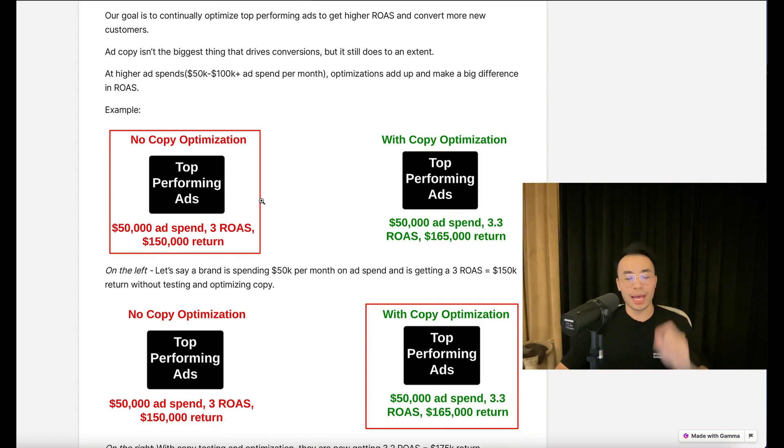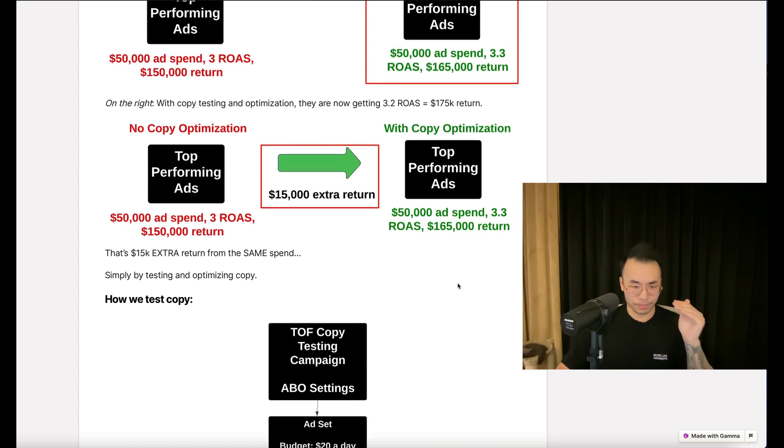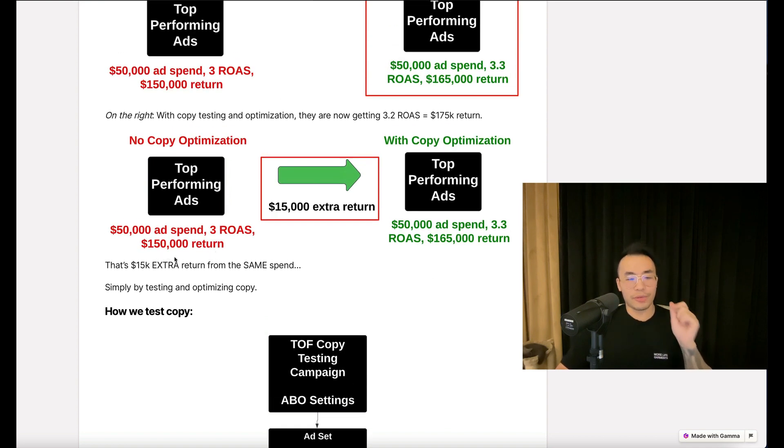For example, let's say a brand is spending $50K per month on ad spend and getting a 3.0 ROAS — that's $150K return — without testing or optimizing copy. Now with copy testing and optimization, they're getting a 3.2 ROAS, which is $160K return. That extra return comes from the same spend, simply by testing and optimizing copy.